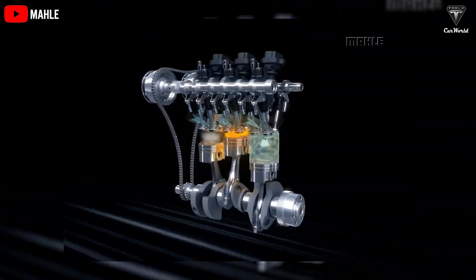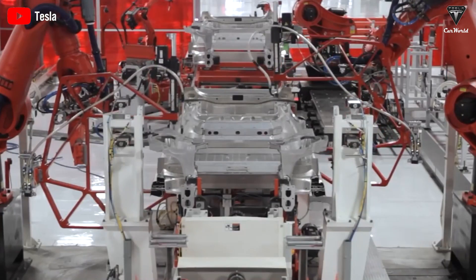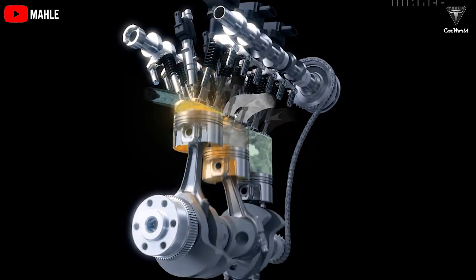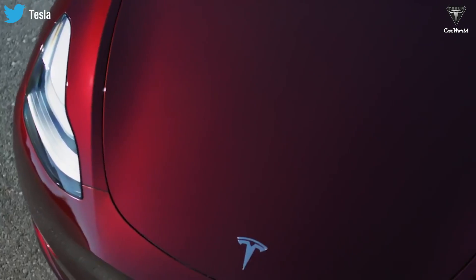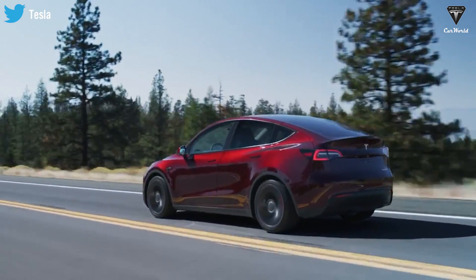The traditional gasoline-powered engines that have dominated the automotive industry for over a century have many weaknesses, including high emissions, low energy efficiency, and reliance on finite resources. In recent years, there has been a growing demand for cleaner, more efficient alternatives, and electric vehicles have emerged as a promising solution.